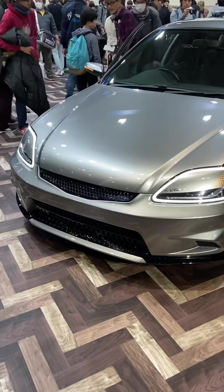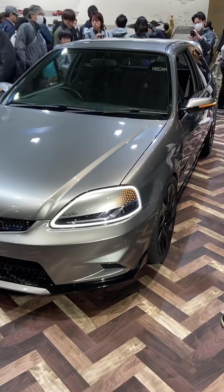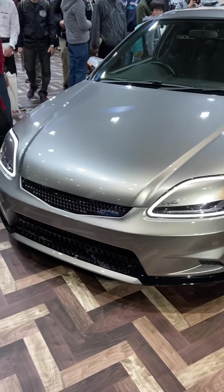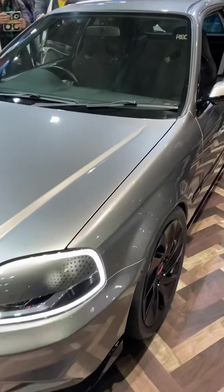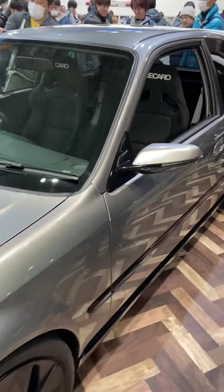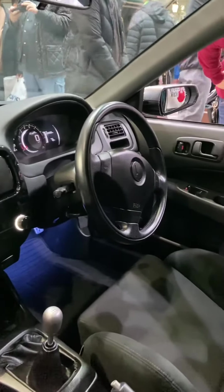Hey guys, just look at this 2020 Retro EK9 Civic Type R, or at least that's what I'm gonna call it, since it's an EK9 with a modern look. This car has been facelifted — same shaped headlights, but it's now mostly covered with body paint, and they have this new side mirror with repeater.